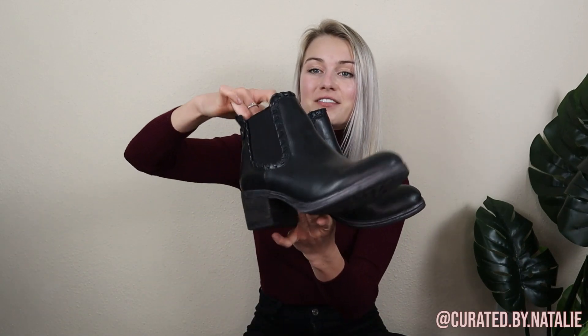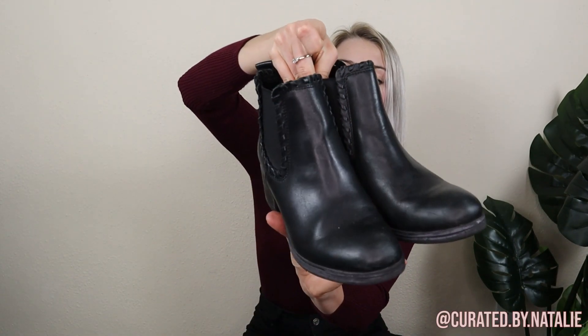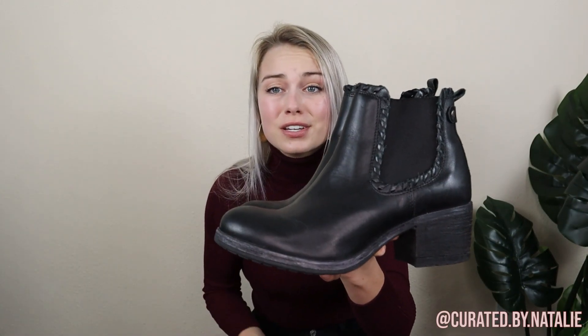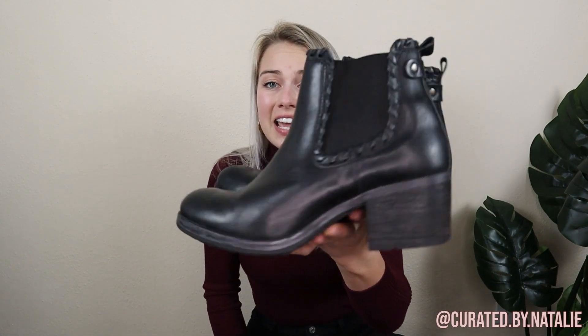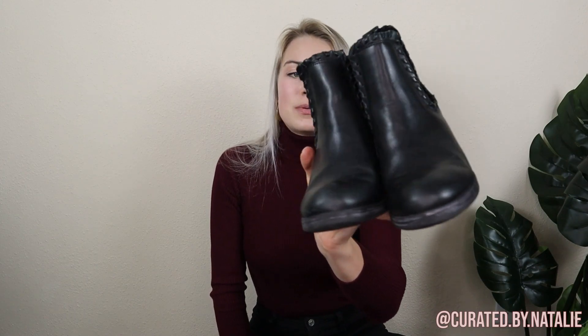Speaking of classy boots, we have these short black boots. They are genuine leather, size eight, and just in perfect condition. They're actually no brand in particular — I literally couldn't even find the brand — but they're leather and just like a closet staple. I couldn't pass them up, especially at an outlet store. I love picking up shoes because they're pretty easy to list. You don't have to model them. If they're in good condition, you can just Clorox wipe the bottom and use a little bit of Doc Marten Wonder Balsam and they're good to go.